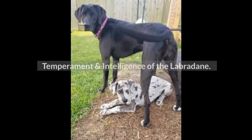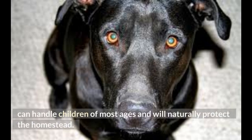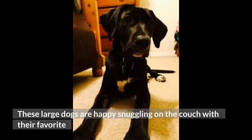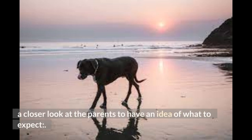Temperament and Intelligence of the Labradane. Often prized for their calmness and companionship, Labradanes are ideal family pets because they can handle children of most ages and will naturally protect the homestead. These large dogs are happy snuggling on the couch with their favorite person, but they do enjoy playtime and romping around off leash. While not all Labradanes may possess the same qualities as their littermates, we can look at the parents to have an idea of what to expect.